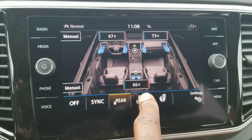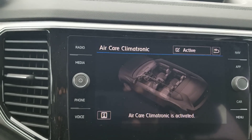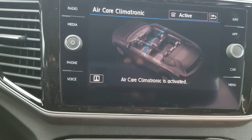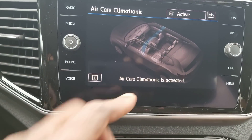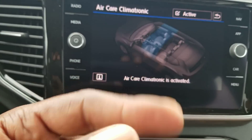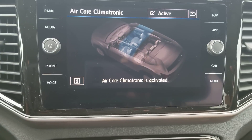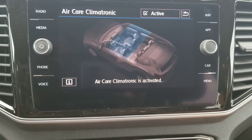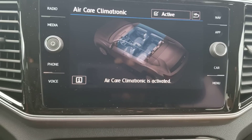You do also have something called air care. What air care does is run the filtration system — you'll see a blue line start to show up. As long as all the windows are shut and the sunroof is closed, it will actually scrub the air in the cabin, filter out impurities, so you're not breathing in any kind of polluted air. It's just being recycled from the outside.